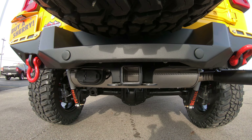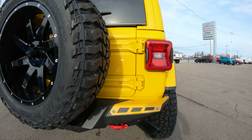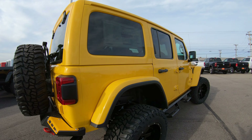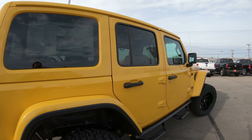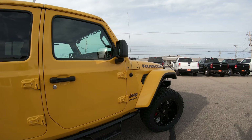Right underneath the spare we have the trailer tow group, which comes with four- and seven-pin wiring hookups. There's also a Flowmaster blacked-out exhaust tip on the rear. This vehicle has the 3.6-liter V6 motor — a very nice, tried-and-tested engine over many years with plenty of horsepower and torque to get you anywhere you need to go with this Jeep.